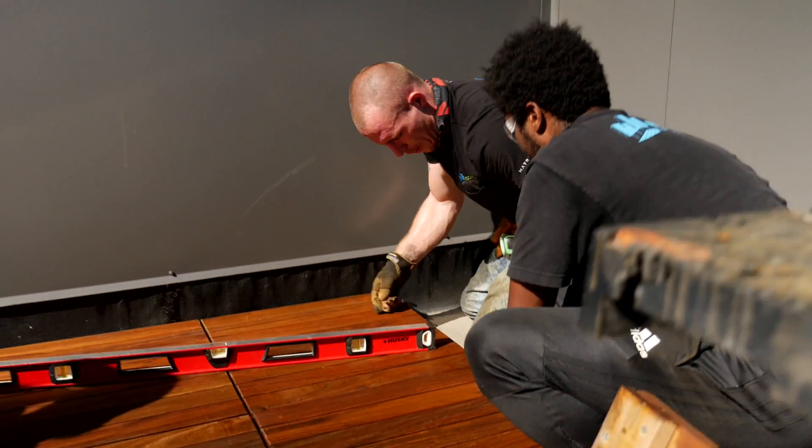We're quite happy to try new things. As far as patterns go, generally there's no additional cost as it's just laying the tiles in a different configuration.